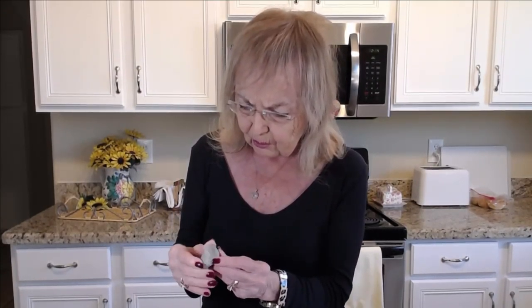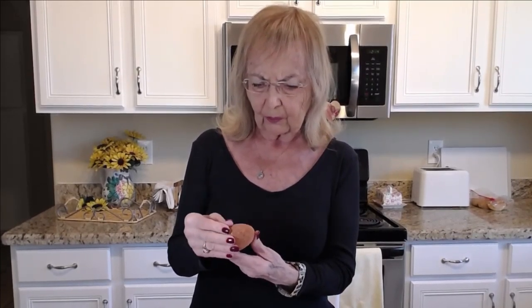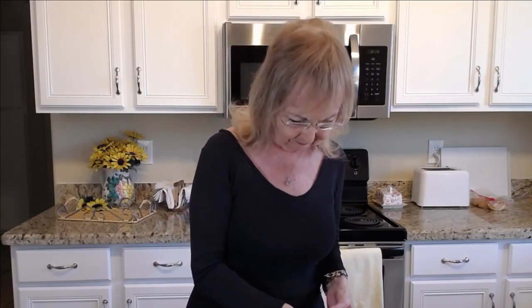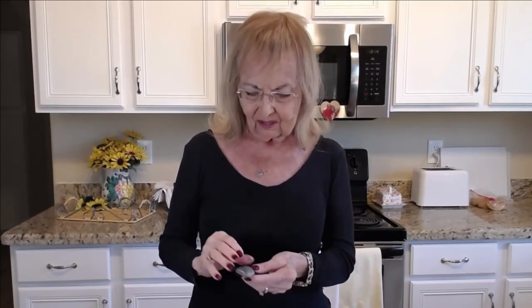I'm going to show you a smooth rock — it has a very smooth surface — and a very rough rock. Very rough. If you were to touch that, that's very rough. This is just a white rock. And this is a kind of a dark gray, almost black rock. This is a striped rock. And this is a plain one.